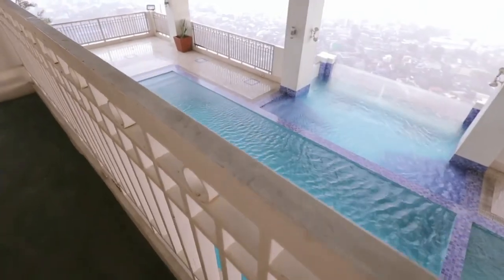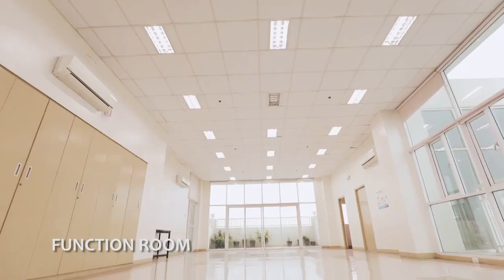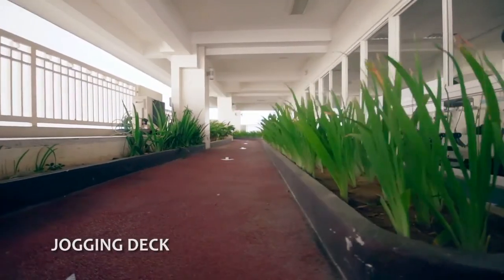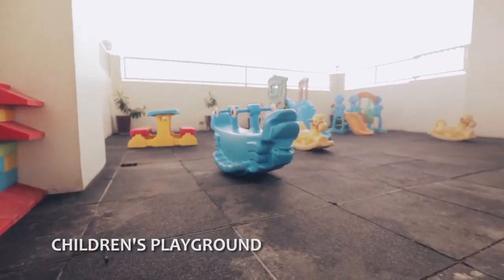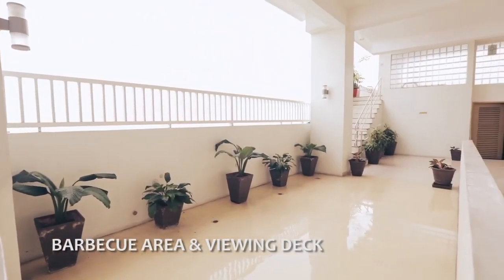Our amenity level is located at the 39th and 40th floor of the building. This includes the following amenities: our trademark sky pool, function room, gym, jogging deck, children's playground, landscape and open spaces, barbecue area, and viewing deck.